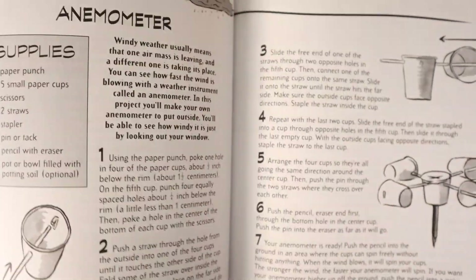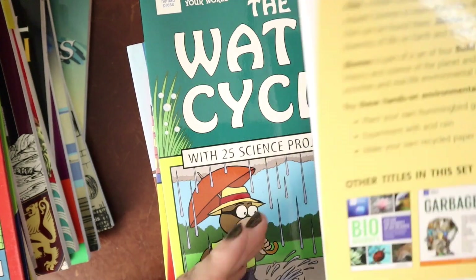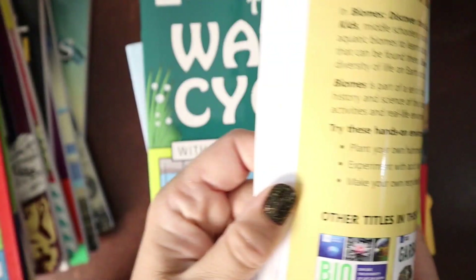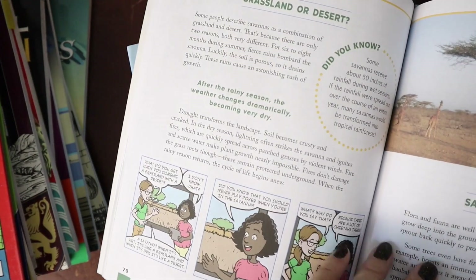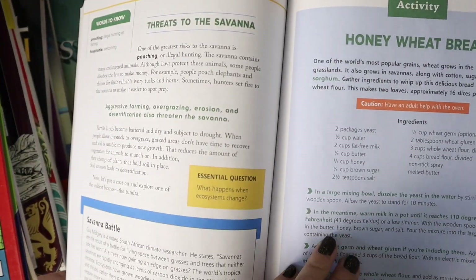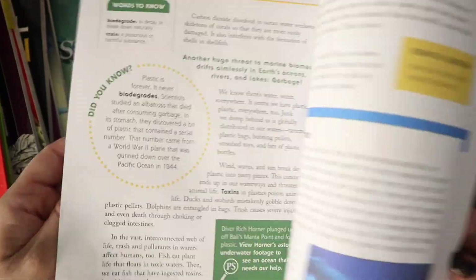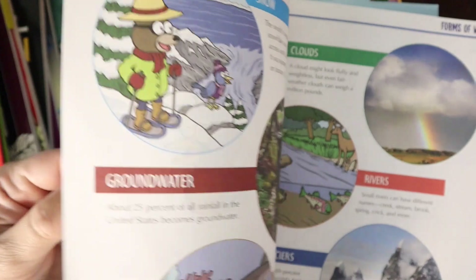Lots of ideas in here. The vocabulary, biomes — this one is ages nine to twelve. We go into tropical savannahs, grasslands, desert. There are Did You Know sections, vocabulary, QR codes to watch a cheetah in action in the savannah, and activities like making honey wheat bread. Then the tundra. And there's an entire book on the water cycle — you could do a whole month on the water cycle.